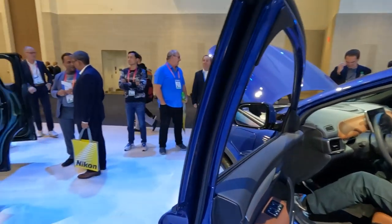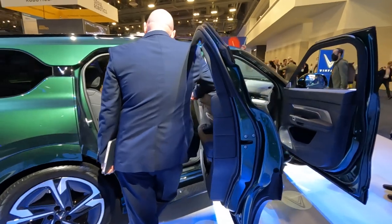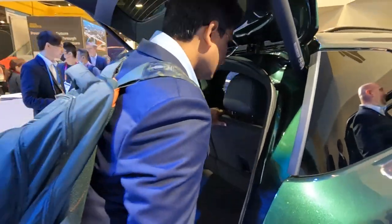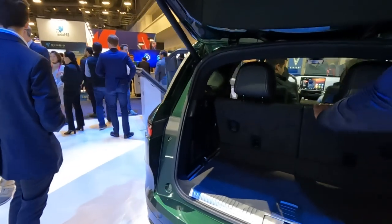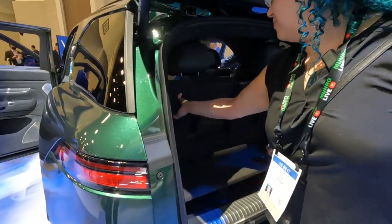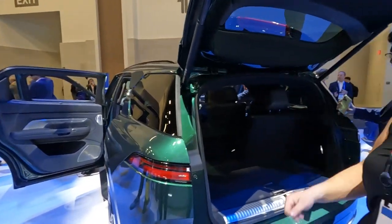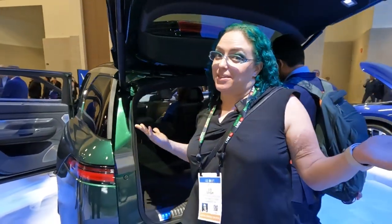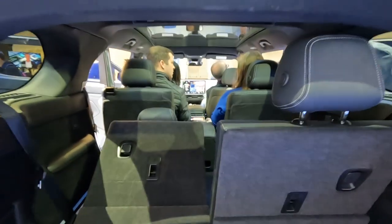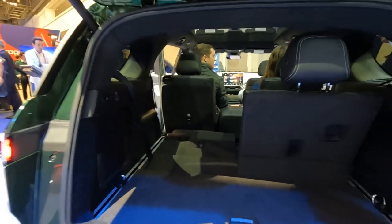Now let's switch over to the VF9 — this is the largest of the VinFast cars coming to the US. You can see it's actually a three-row, so you get your first two rows up front, and then there's another row of seating in the back. Even with that third row you still have a little bit of storage behind it. It looks massive up close — it's great to have more three-row EV options, which a lot of people are looking for.